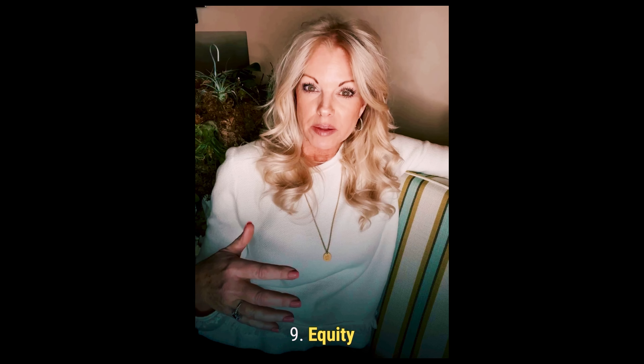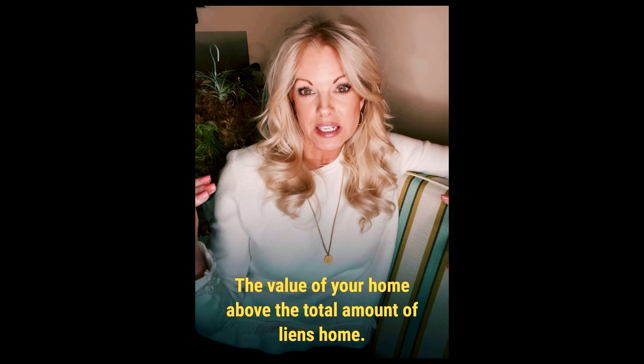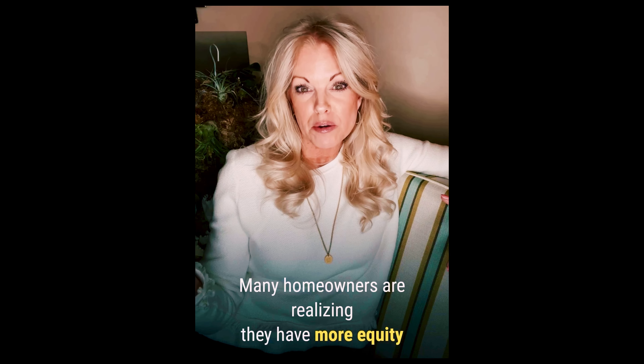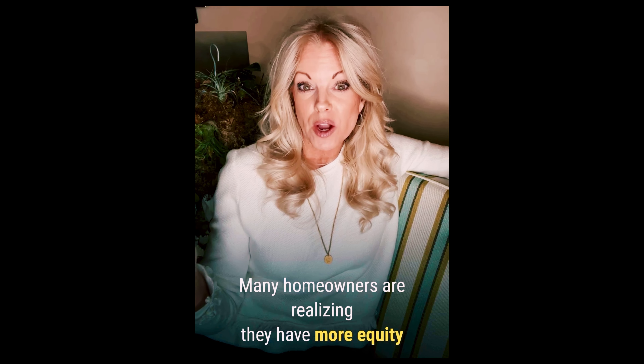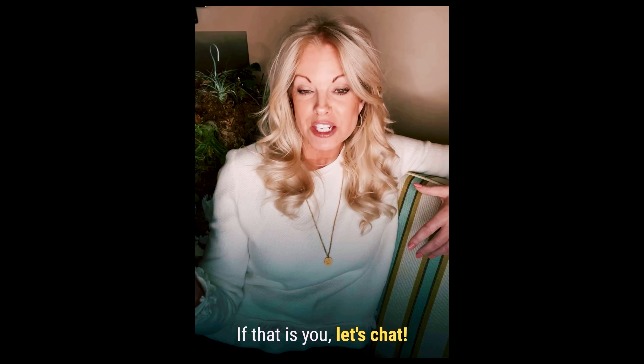Number nine, your equity. That's the value of your home above the total amount of liens against your home. Many homeowners are realizing that they have more equity than they thought and they're using it to move. If that is you, let's chat.